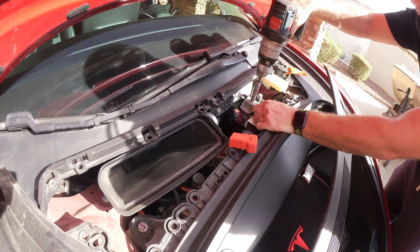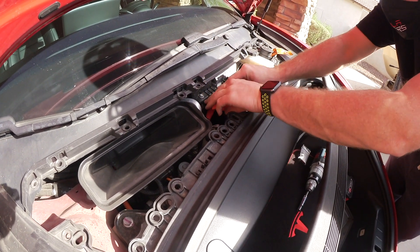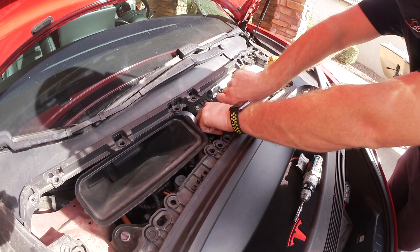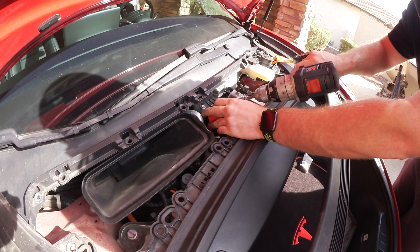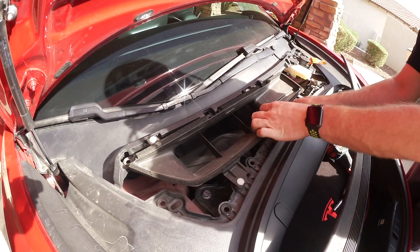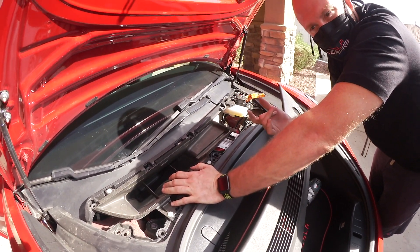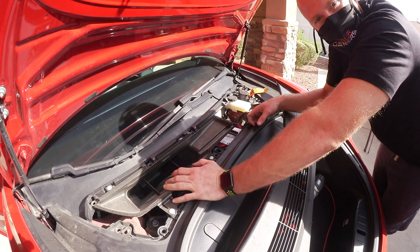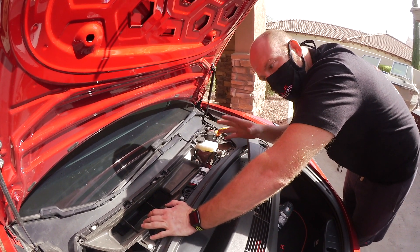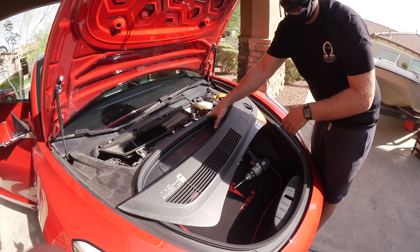That tie-down is supposed to secure it. Attach the positive side and secure it. Now before we attach the negative, let's put the cover back on. The reason to do all that before plugging in is to make sure there's enough time for the car to reset all its computers. You want to disconnect the plug and the battery for at least five minutes. If you don't give it enough time, the alert might still be there.